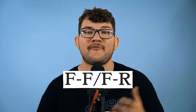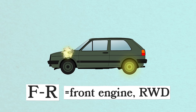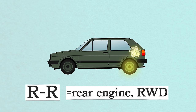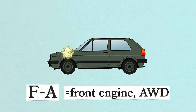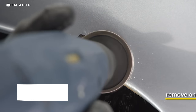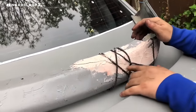FF and FR describe front or rear engine position and front or rear wheel drive. FR is front engine, rear wheel drive. RR is rear engine, rear wheel drive. FA is front engine, all wheel drive. Bondo is a body putty — you can use it to fill tiny holes and cracks, sand it down, and paint over it. Whatever you do though, don't use it for structural integrity.